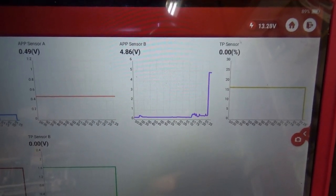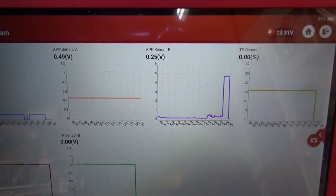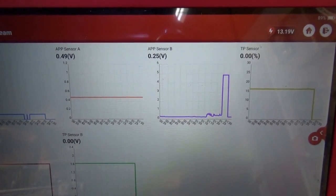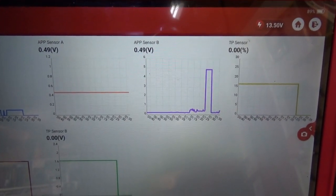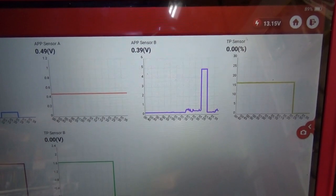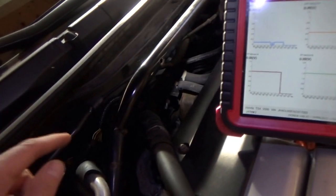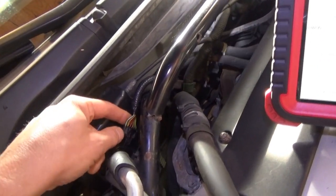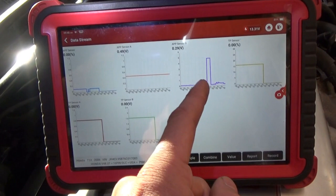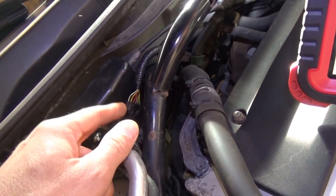Boom — there's your high code. And we get a low code out of this too. So it's going to be a bad ground, I'm assuming. Let's get a scope on these wires before we disturb it too much. If we get a high code like that, that means we're going to have a bad ground or a bad signal wire.